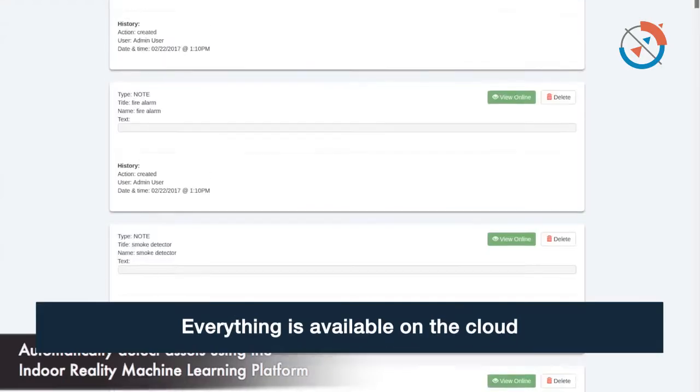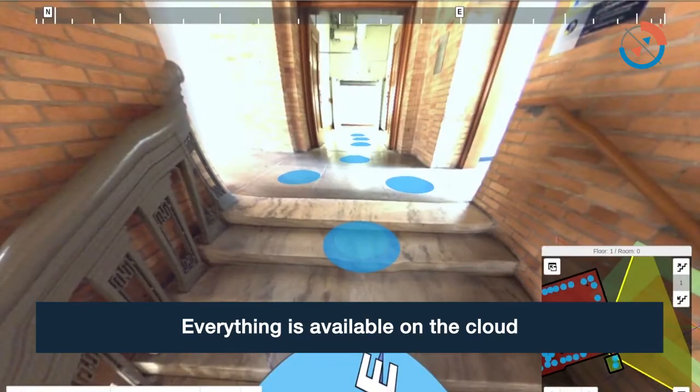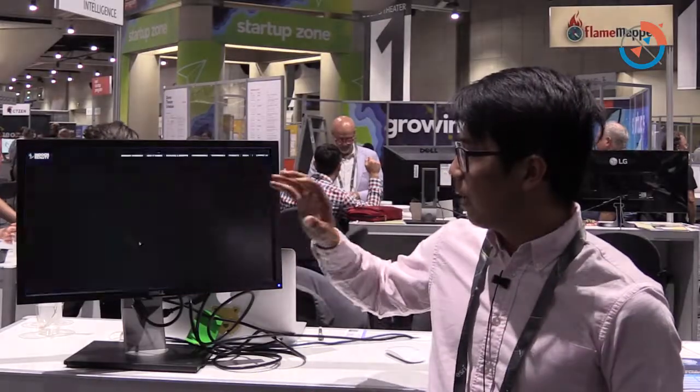Everything is done on the cloud. Once you upload the data to us, we send you an email when everything is done, and the email contains a link. You log into our web viewer and then you have access to downloadable data formats and also an online web viewer.